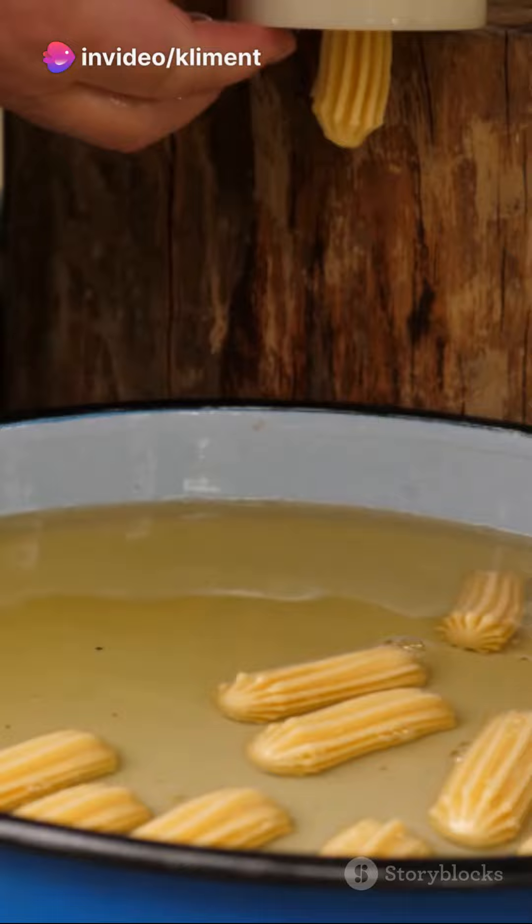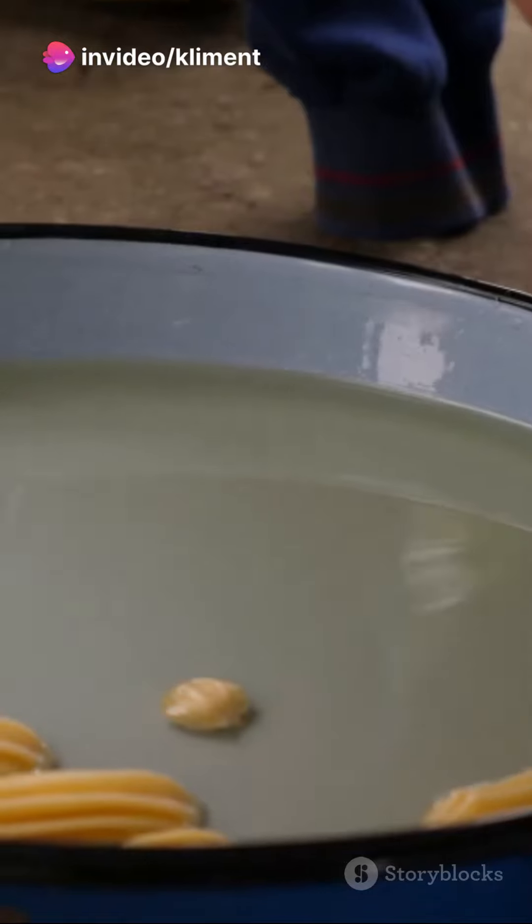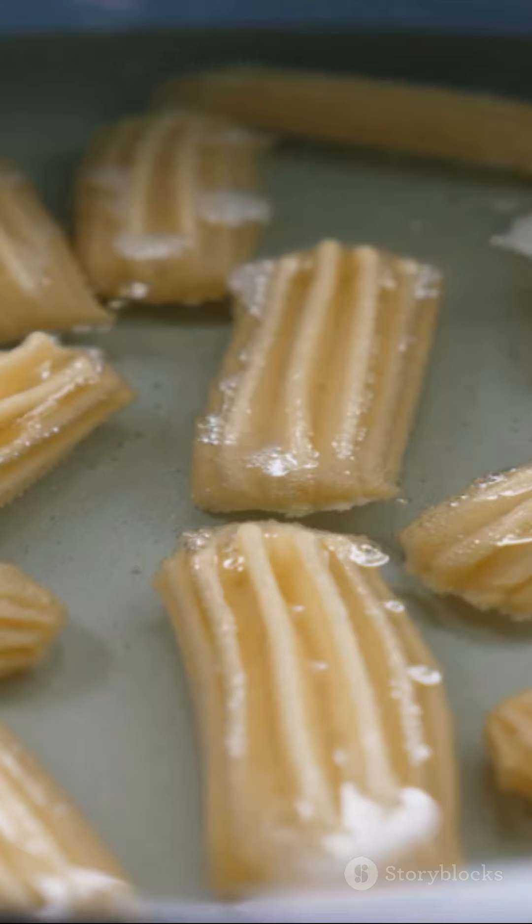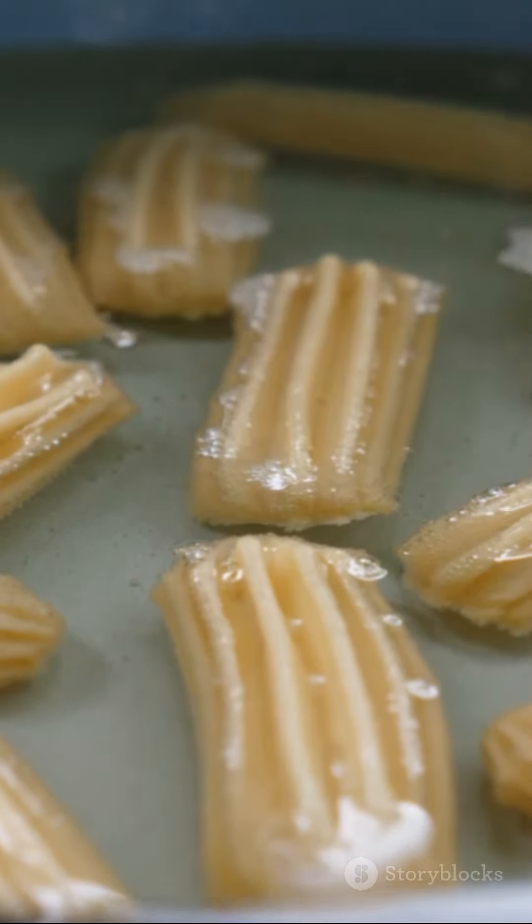Visualize an era when these golden bite-sized pastries were more than just a dessert — they were a coveted royal delight. The tulumba isn't merely a sweet dish; it embodies a segment of Turkey's energetic cultural tapestry.